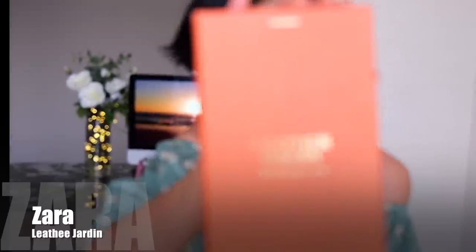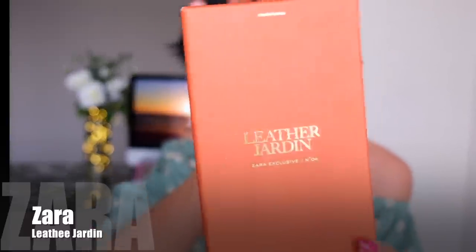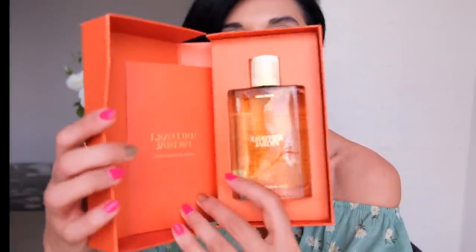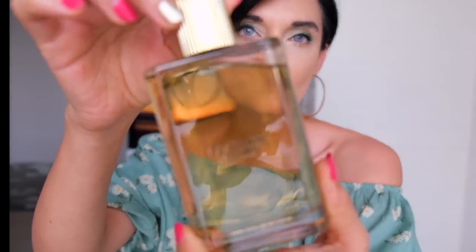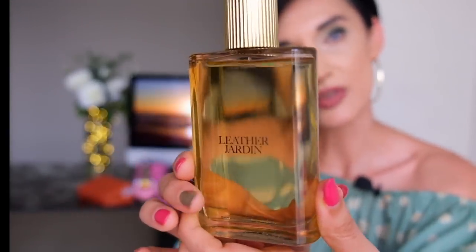I normally look at the level of juice left in bottles to find the most popular one. The bottle with almost no juice left was the one I tried — it was Leather Jardine from Zara, from the collection made in collaboration with Jo Malone. When I smelled it from the blotter I was shocked, because I never expected to smell this from Zara.